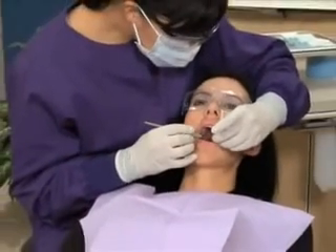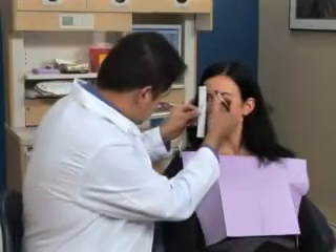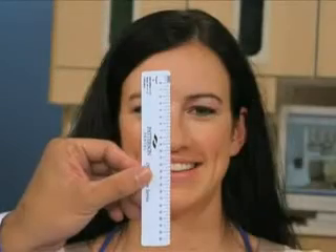Some crowns have porcelain fused to metal. This can create a dark line at the gum, making the teeth look unnatural. All-porcelain crowns contain no metal at all, so you'll have a natural-looking smile for years to come.